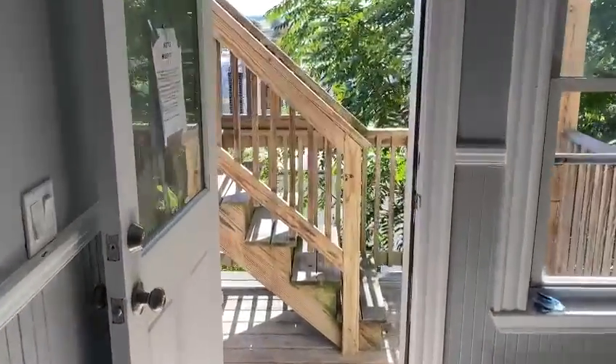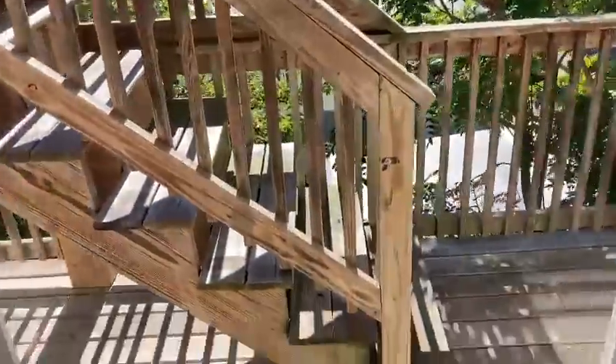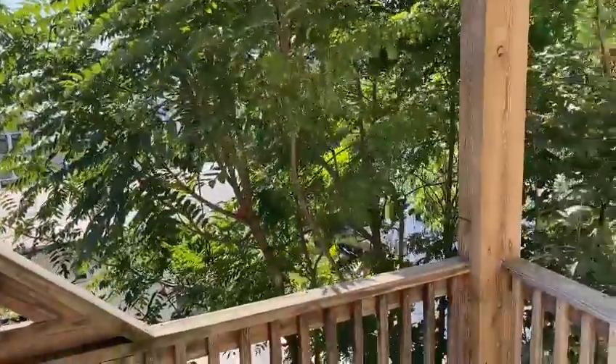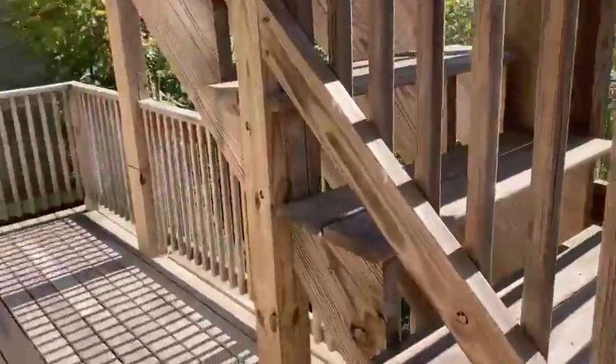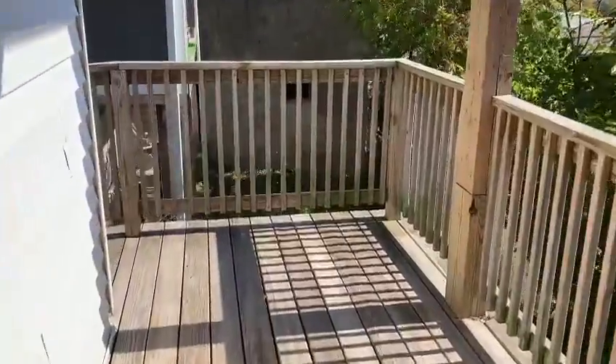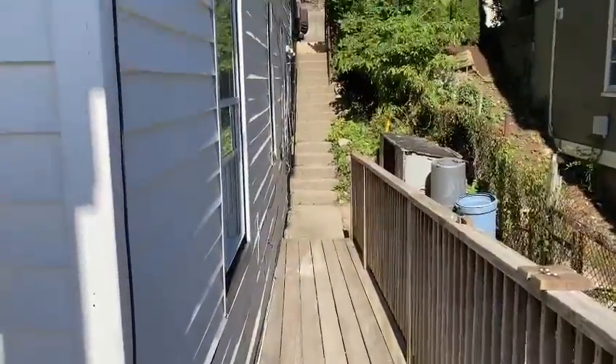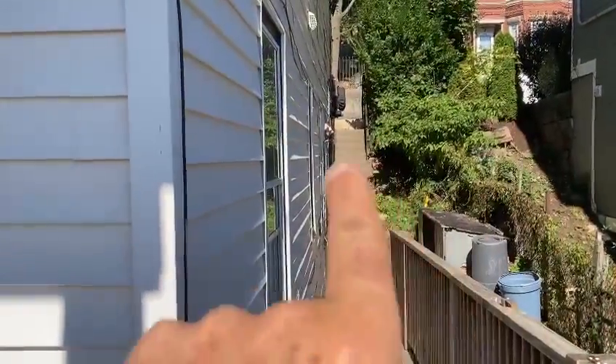There's also a private porch here that you can use facing out. Beautiful, beautiful. So you can use this porch for yourself. There's another ramp here up to the street.